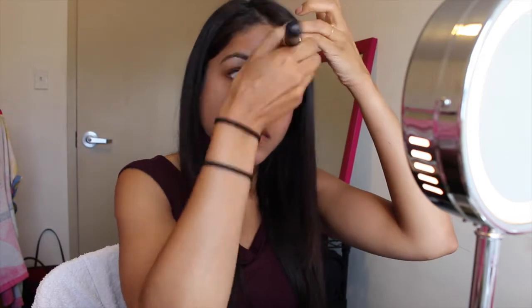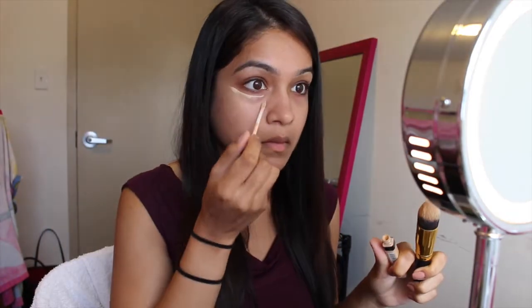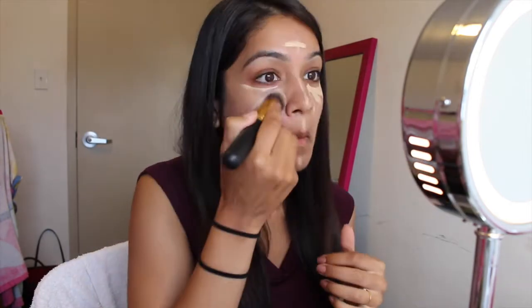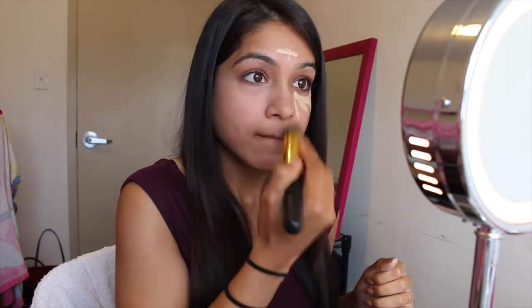I'm buffing this in with the flat top brush. Next, I'm going to conceal my under eyes with the Maybelline Fit Me concealer in 20 Sand. I'm applying this underneath my eyes in an upside-down triangle motion, on the top of my forehead, the center of my nose, my cupid's bow, and a little on my edge just to even out the highlight — then buffing it in with the tapered kabuki brush.